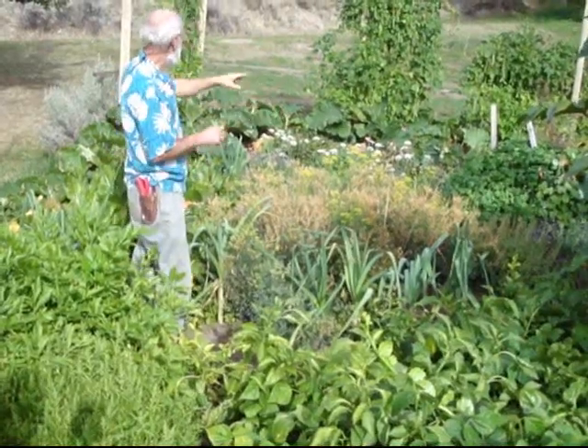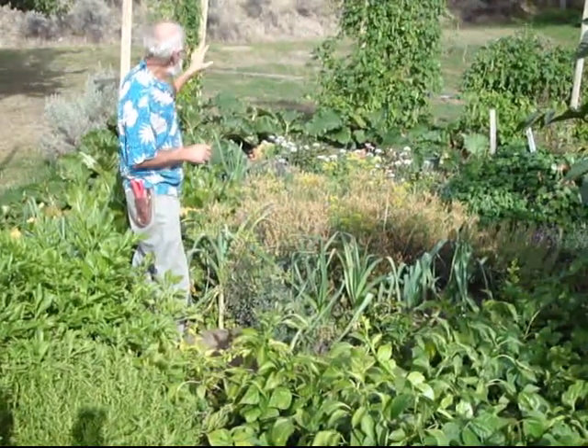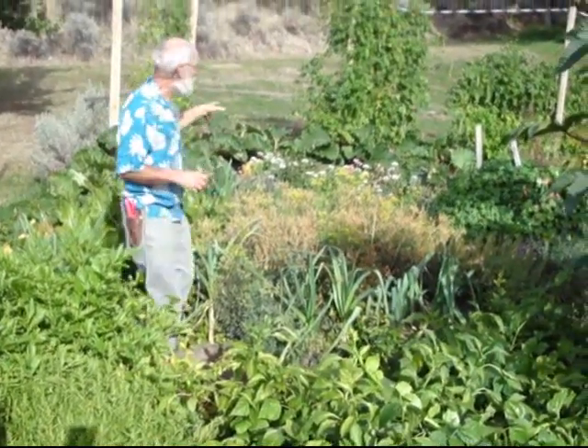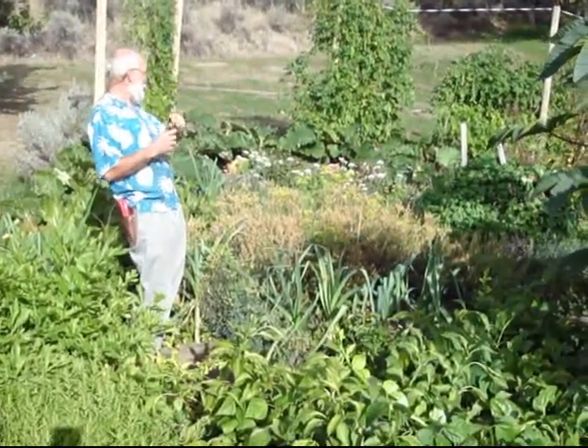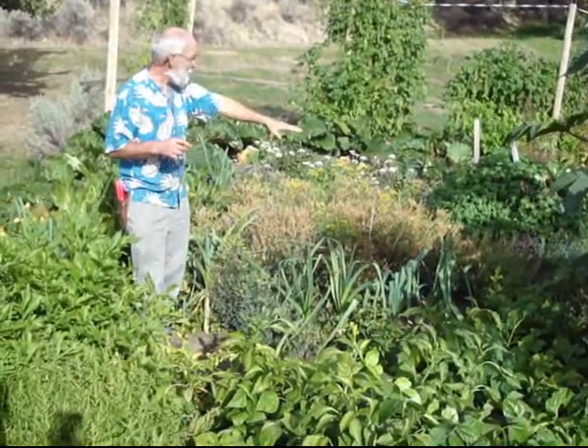Garlic chives, columbine, holy basil, echinacea, Baikal skullcap, runner beans on the fence, and summer savory. And I see a blue vervain and lavender.